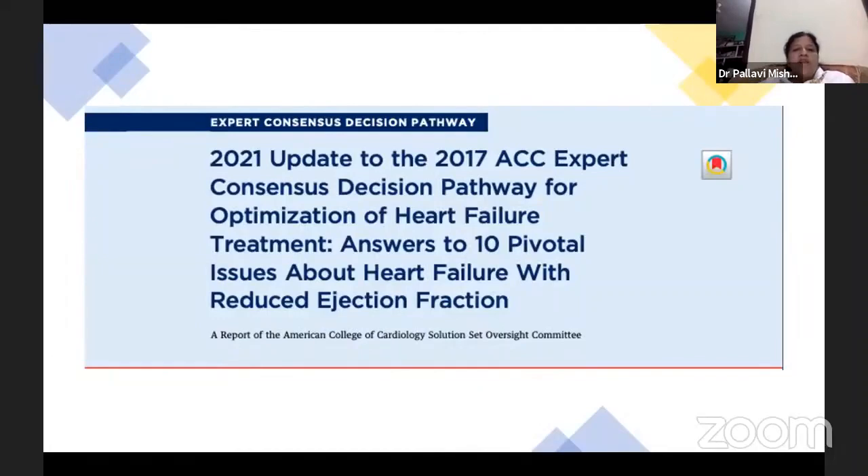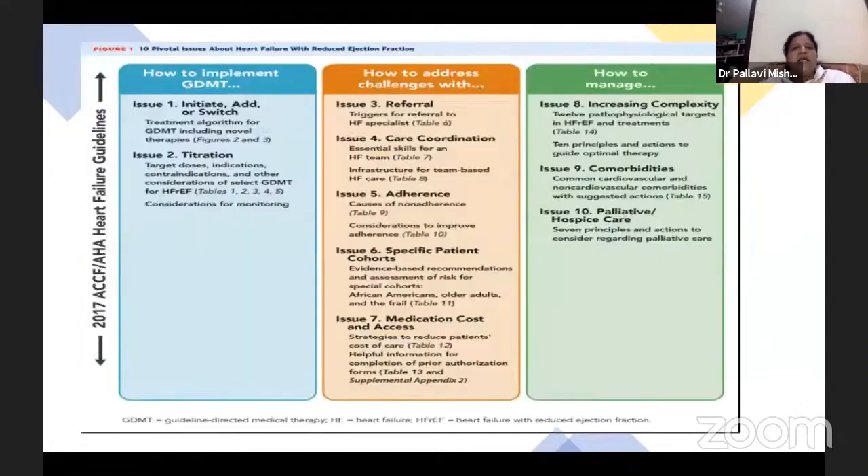The 2021 update to the 2017 ACC expert consensus lists ten points important for treatment of heart failure patients — including initiating and adding on or switching therapy, titration of drugs, referral system, care coordination, adherence, specific patient cohorts, medication, increasing complexity, comorbidities, and palliative hospital care.